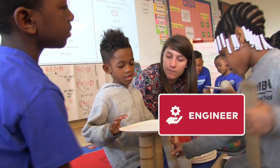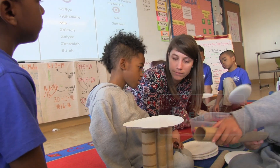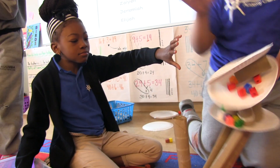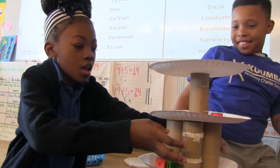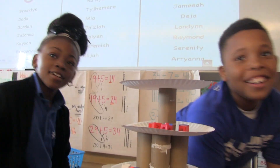Then it's more like the bones of a bird, right? In the engineer lab, students become scientists, engineers, designers, and inventors, attempting to solve a design dilemma by creating models.